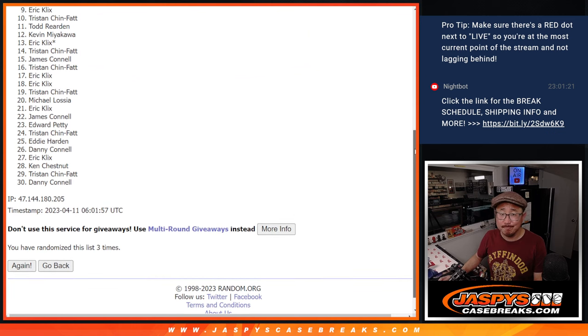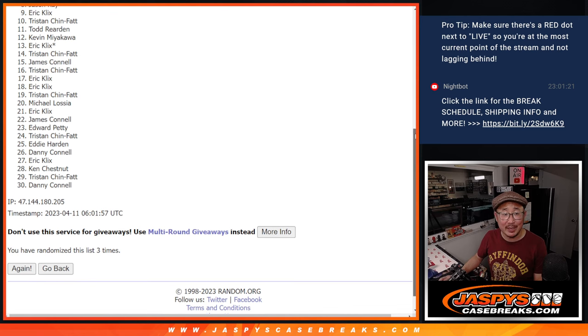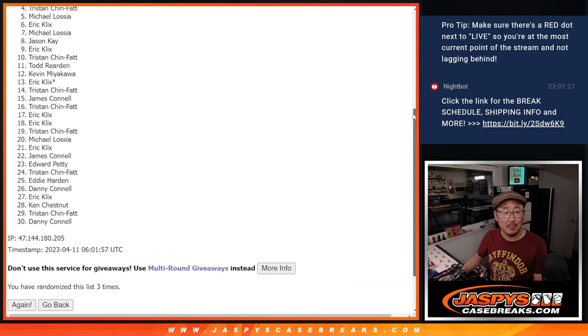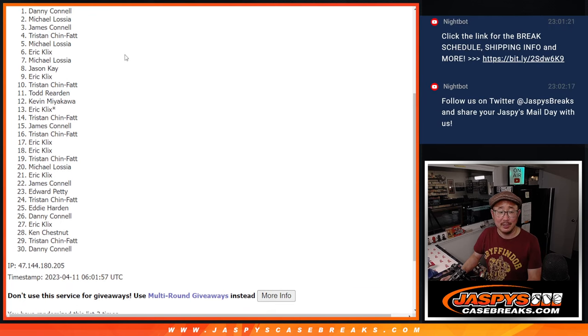So from nine on down — sorry, Eric — nine through 30, thank you for giving it a shot, but sad times. Happy times though — we saw a little peek at Jason K's happy. So it was Michael, Eric, Michael again, Tristan, Jimmy, Michael, and Danny — the Connell brothers getting in. There you go, gang. I'm Joe for JaspiesCaseBreaks.com. I'll see you next time for the next one. Bye-bye.